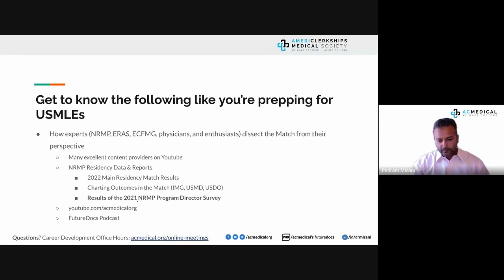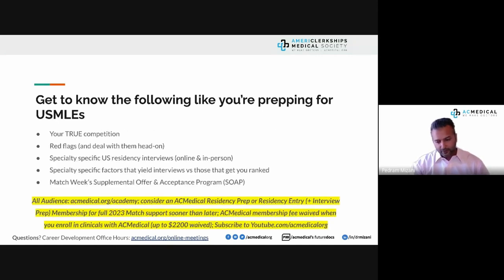Great content is available at youtube.com/acmedicalorg and on the Future Docs podcast, where we put out weekly content. There's also really great material from NRMP data and reports. AC Medical members should come to office hours to go through the program director survey in detail.